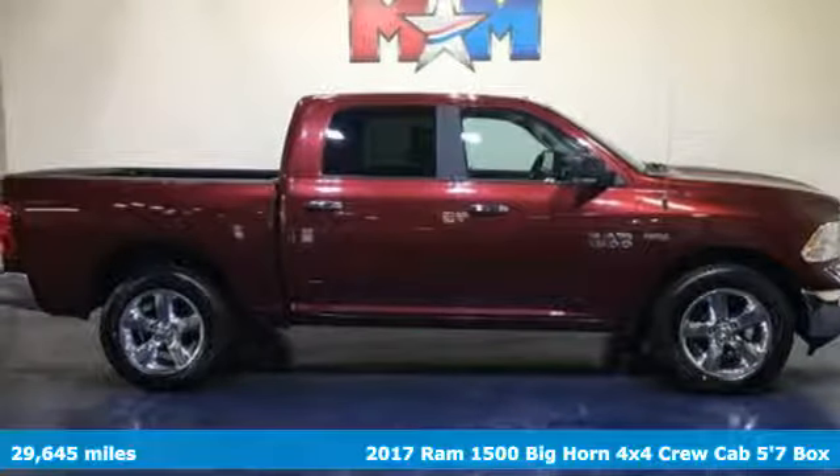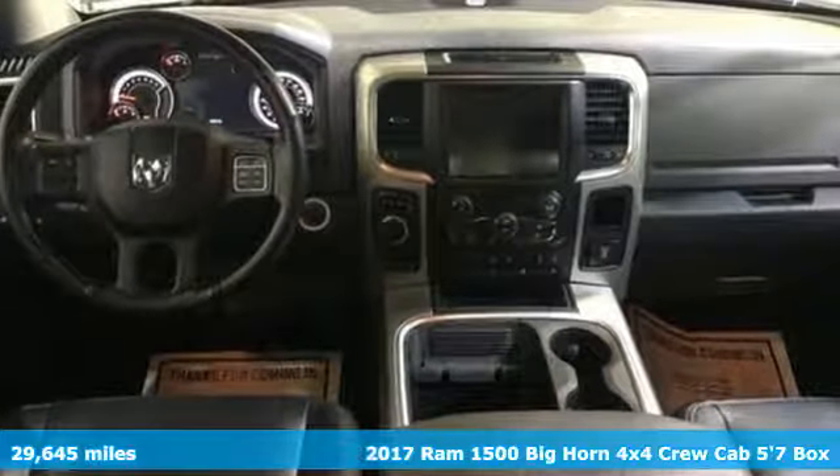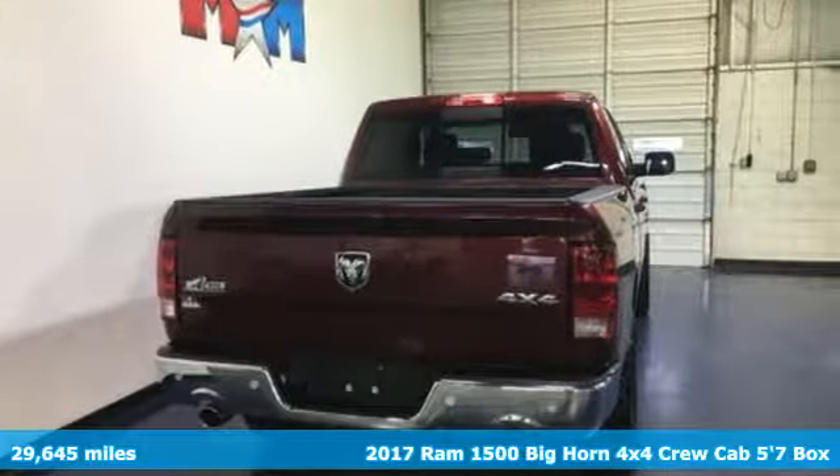Here's a 2017 Ram 1500. Civilized on the streets and a monster on the job site, this just might be the perfect truck.